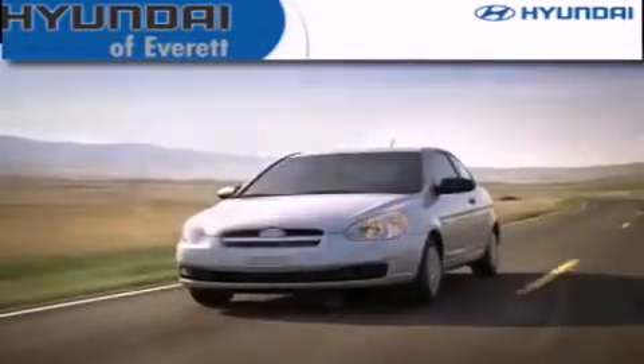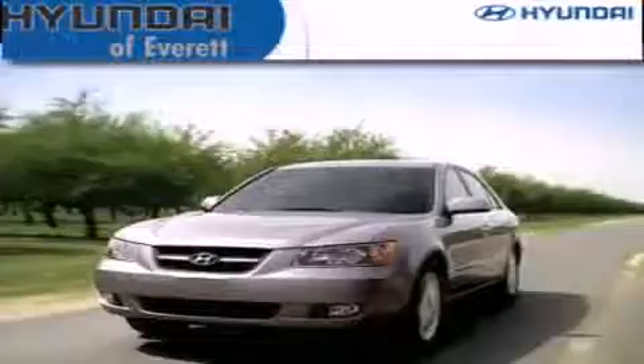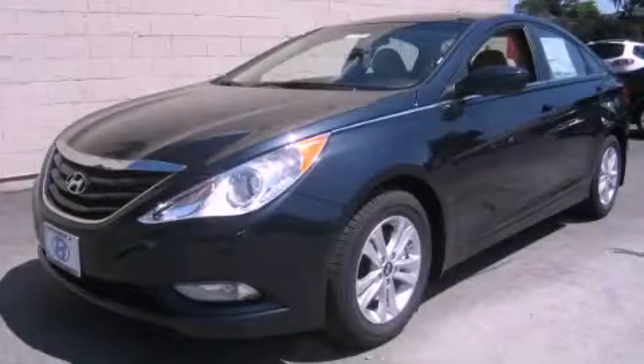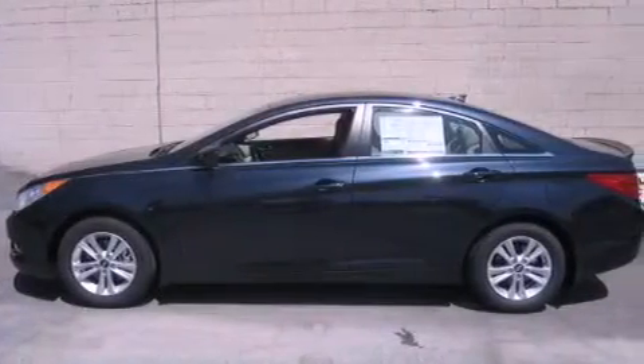Another fine vehicle offered by Hyundai of Everett. This is a brand new 2013 Hyundai Sonata. It features a 2.4-liter four-cylinder engine and a six-speed automatic transmission.